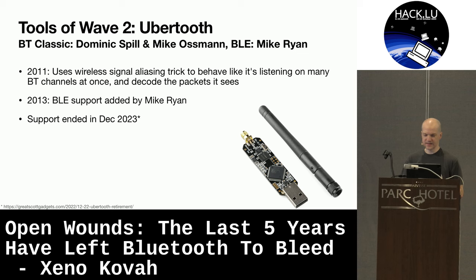The key tool of Wave 2 is UberTooth by Dominic Spill and Mike Osmond — the first thing to give us a way to sniff Bluetooth traffic. Bluetooth, compared to Wi-Fi, both work in the 2.4 GHz range, but Bluetooth is spread-spectrum frequency hopping — bouncing across 80 channels all the time. With Wi-Fi you can just turn on a promiscuous mode sniffer and sit on one channel, but Bluetooth jumping between 80 channels is much harder to sniff. They used signal aliasing — something RF engineers normally try to avoid — to intentionally overlap some of those 80 channels and see the traffic. Mike Ryan later added BLE support.